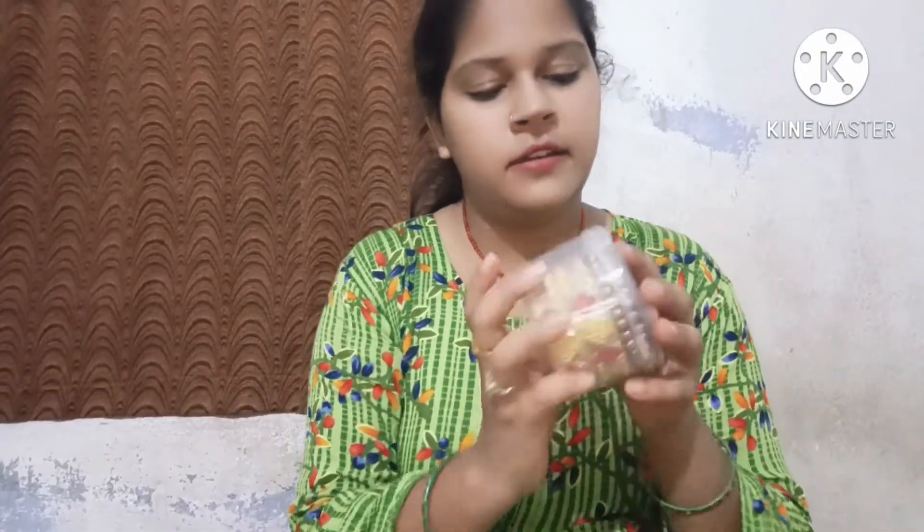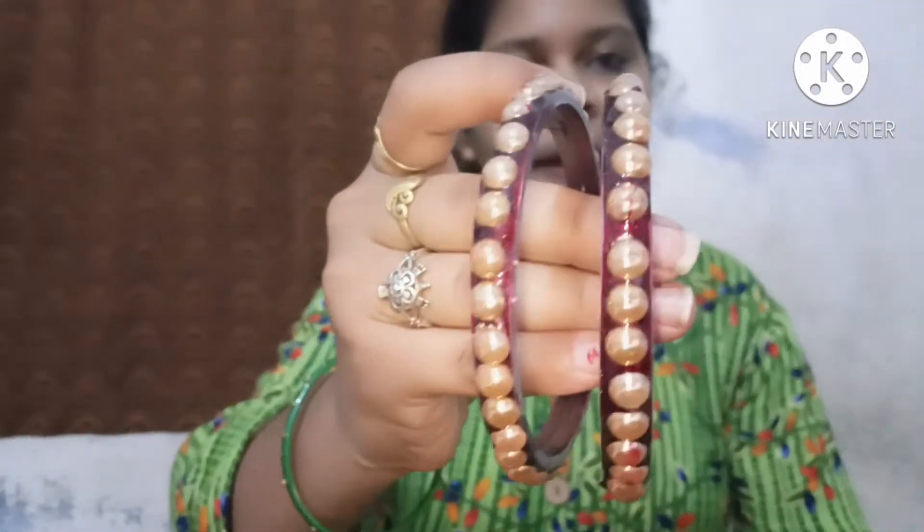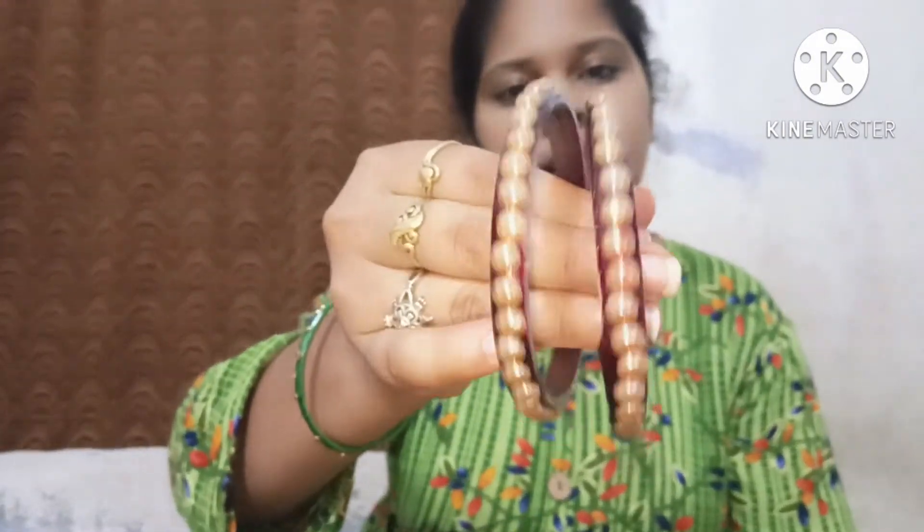Hey guys, my next bangle is this. Let me show you — you can just use it with a single bangle. It looks very beautiful and I got it for 50 rupees. I bought it in the local market.